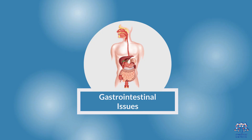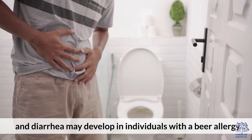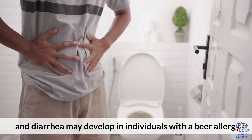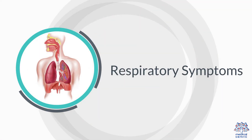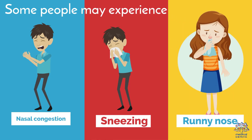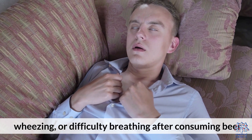2. Gastrointestinal Issues — nausea, vomiting, abdominal pain, and diarrhea may develop in individuals with a bear allergy. 3. Respiratory Symptoms — some people may experience nasal congestion, sneezing, runny nose, wheezing, or difficulty breathing after consuming bear.